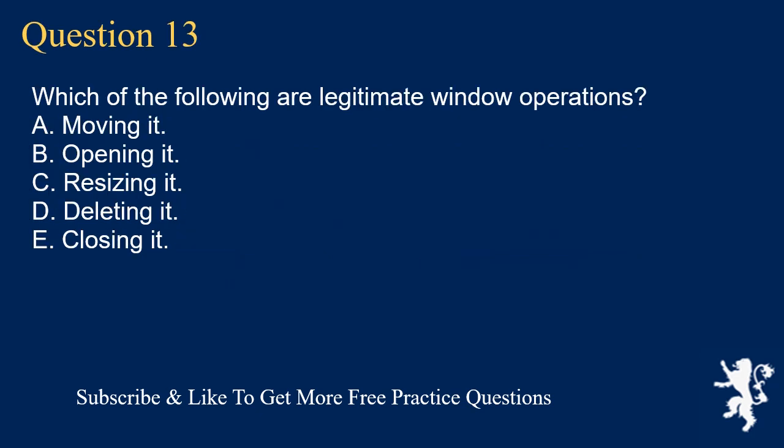Question 13. Which of the following are legitimate window operations? A. Moving it. B. Opening it. C. Resizing it. D. Deleting it. E. Closing it.